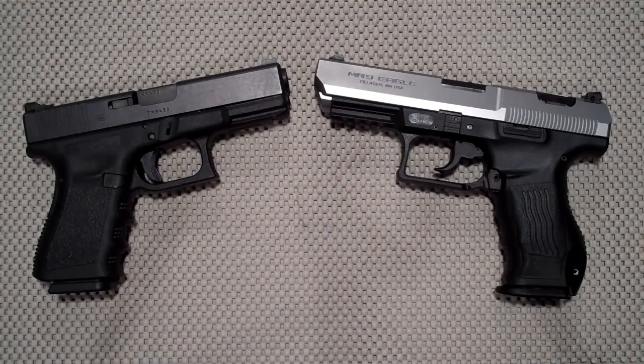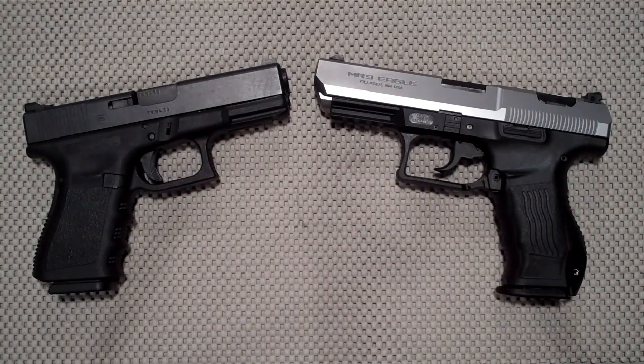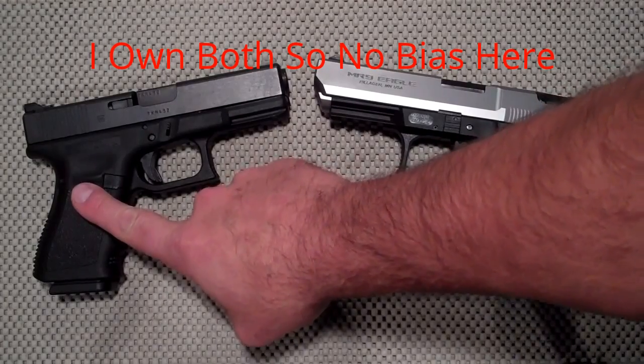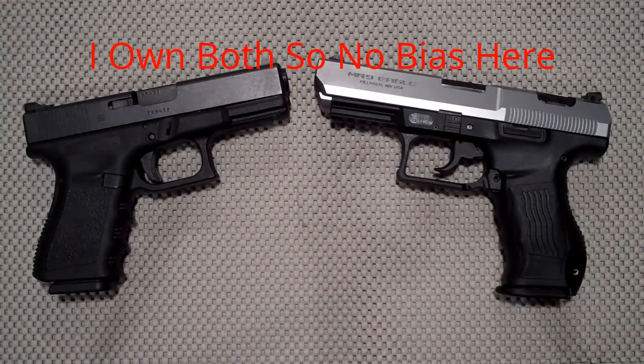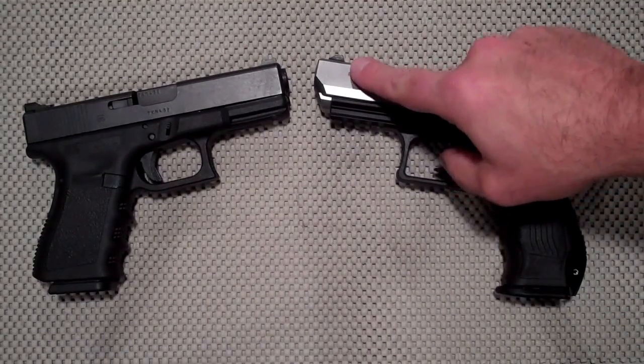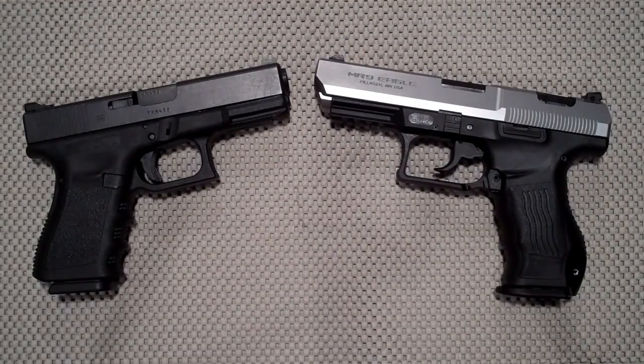Going to do a comparison video today with two excellent nine millimeter handguns: a Glock 19 and an MR9 Eagle made by Magnum Research. Both are great nine millimeter handguns from excellent companies. This is a Gen 3 Glock 19 — we know the Gen 4 made some improvements, so we'll talk about those as we go. This MR9 has a four and a half inch barrel; it also comes in a four inch barrel, which matches the Glock 19's barrel length.